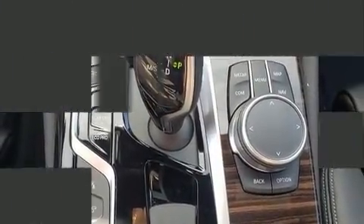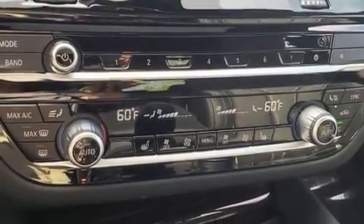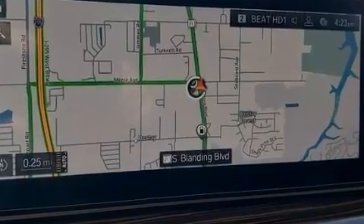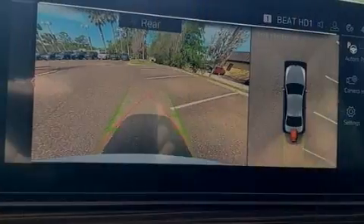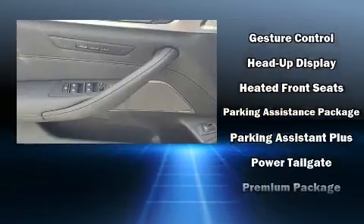Drivers benefit by not having to take their eyes off the road. Audio features include an AM/FM radio, a 20-gigabyte hard drive, and 16 speakers, yielding a symphony-like audio experience.